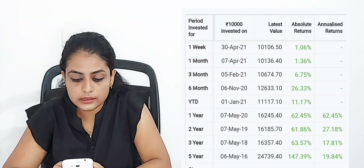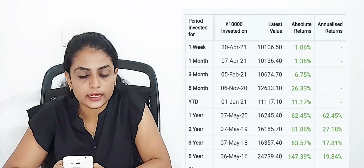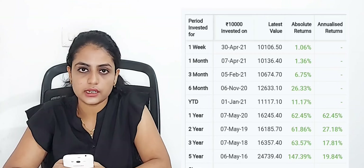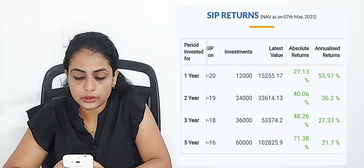The minimum SIP is 500 rupees and the minimum lumpsum is 5,000 rupees. Now let's discuss the return rates. For lumpsum, the annualized return in the first year is 62.45%, second year 27.18%, third year 17.81%, fifth year 19.84%. For SIP returns: first year approximately 53.97%, second year 37.84%, third year annualized returns 33.97%, and fifth year 21.7%.